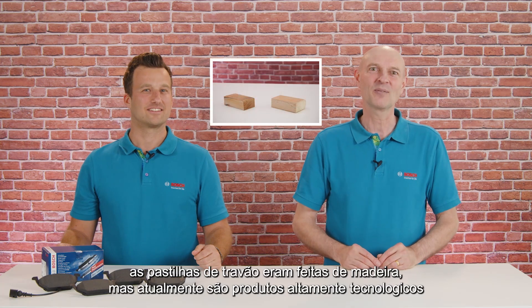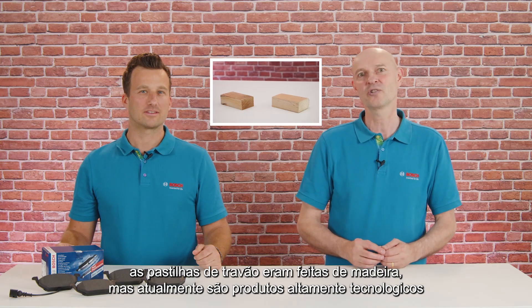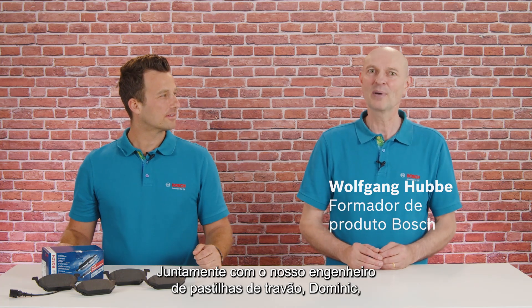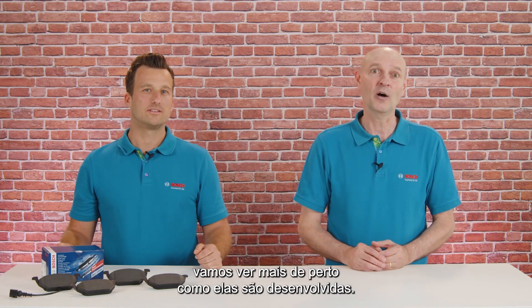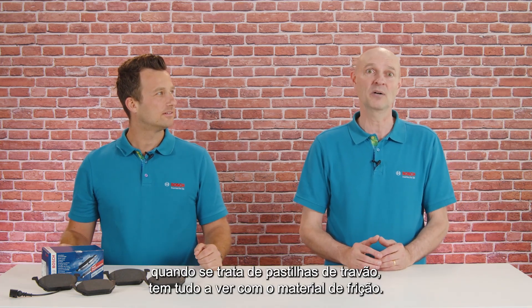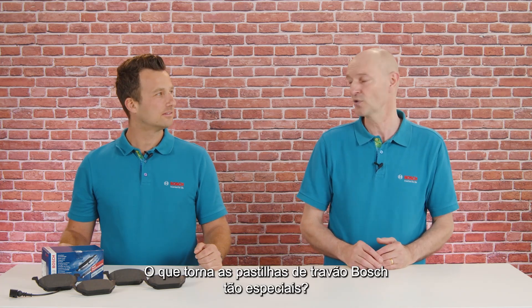In the past, brake pads were made of wood, but today they are high-technology products made of many carefully chosen raw materials. Together with our brake pad engineer Dominik, we will have a closer look at how they get developed. Dominik, when it comes to brake pads, it's all about friction material. What makes brake pads from Bosch so special?